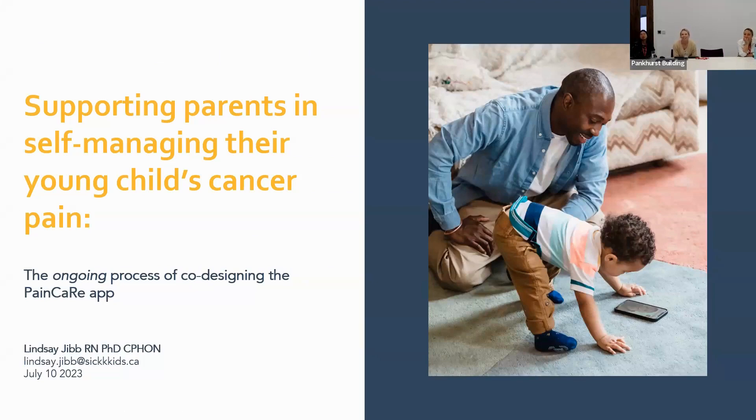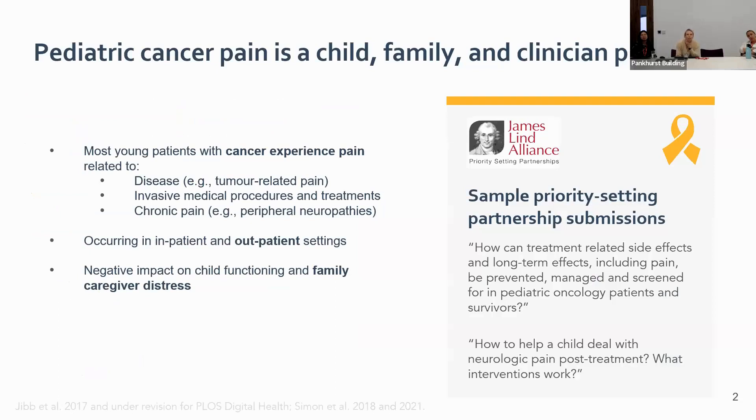I wanted to say hi to Danielle and Rebecca — I know each of them from the pain world. What I'm going to talk about really builds upon the work Alicia just described regarding nurse-engaged remote monitoring and virtual care solutions for chronic conditions. I'm going to talk specifically about some work we've been doing developing the Pain Care app, which stands for Pain Caregiver Resource. This is an app really aimed at supporting parents in self-managing their younger child's cancer pain. Most young children with cancer will experience pain over the time course of their treatment, which may be related to the disease itself, invasive medical procedures, or may show up as chronic pain such as peripheral neuropathies related to surgery or certain chemotherapies.